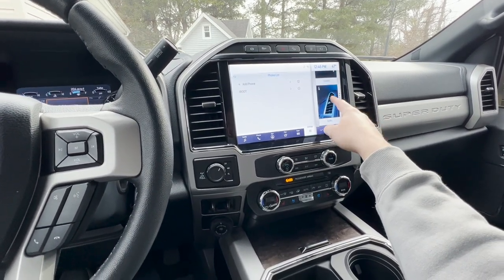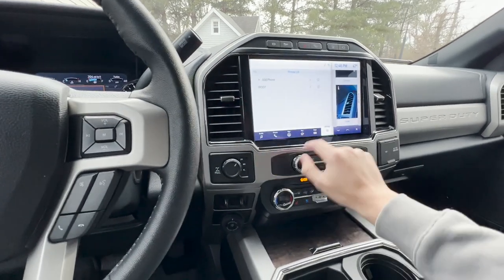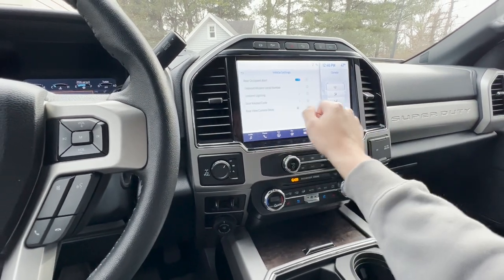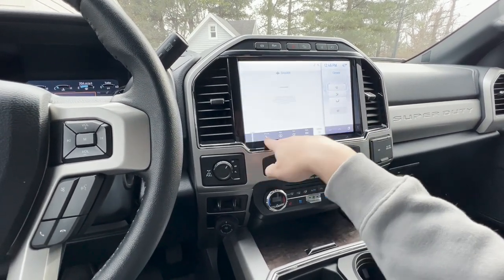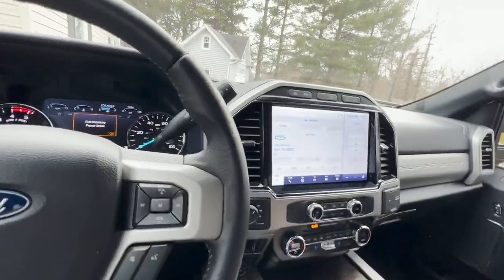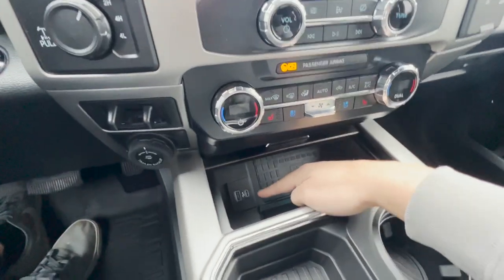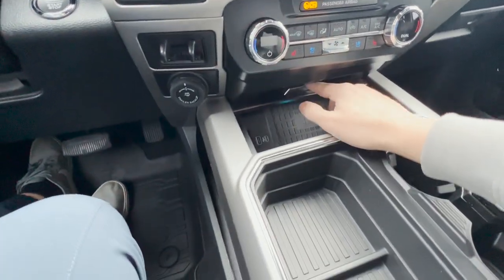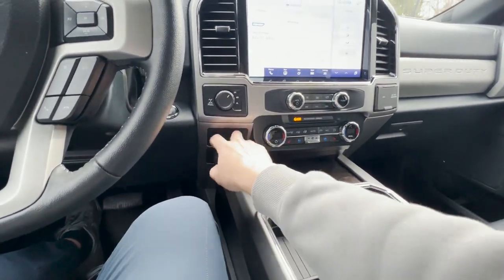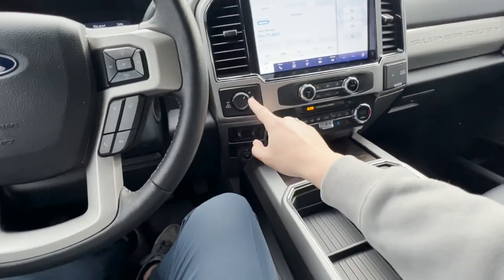On the right side of the screen you have climate controls and different apps. There are also heated and cooled seat controls, storage, a wireless charger, USB-C, regular USB, and trailer brake controller. You also have two-high, four-high, and four-low 4WD controls.